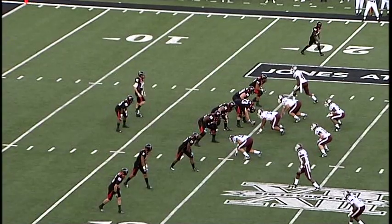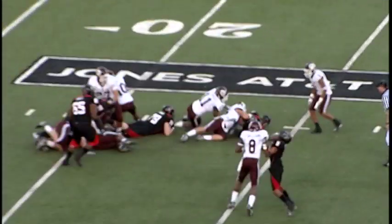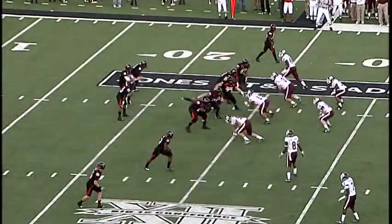Three wides to the right side and one to the left on a first and 10 from the 20. He crosses the 20, got a man on his back, goes to the 24-yard line, inside the 25. We'll check the secondary for the Ags in a moment.